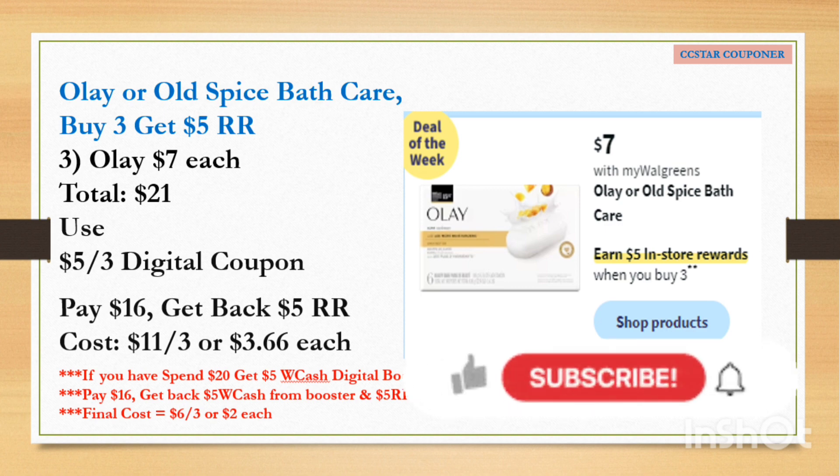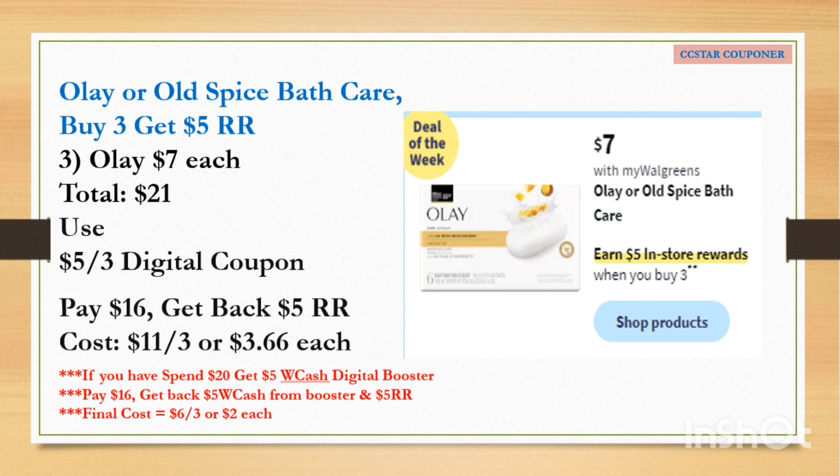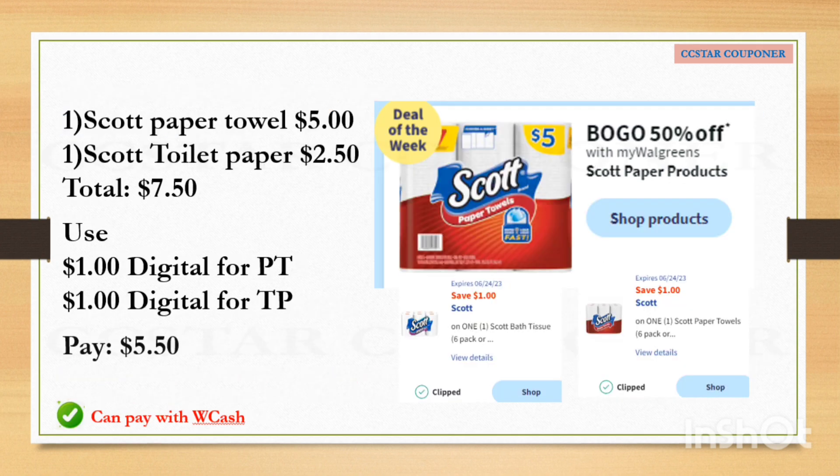It gets even better if you have a spend $15 or spend $20 paper or digital booster. Pay the balance with debit, credit, or cash — do not redeem Walgreens Cash — and you'll get back $5 Walgreens Cash from the booster plus the $5 Register Reward for buying three, making the final cost $6 for three or $2 each. If you have both a spend $20 digital booster and a spend $15 or $20 paper booster, use them together because they do stack, and you'll earn Walgreens Cash from both the digital and paper boosters plus the $5 Register Reward.